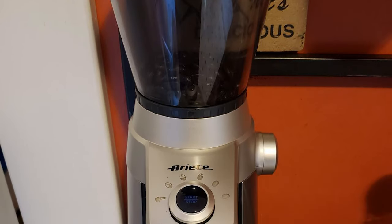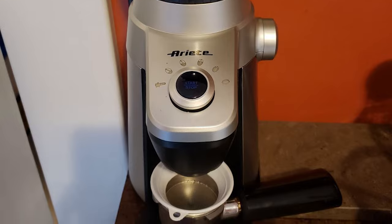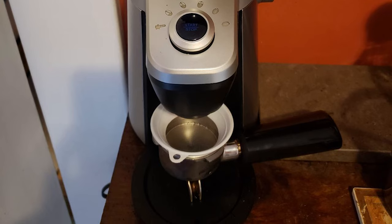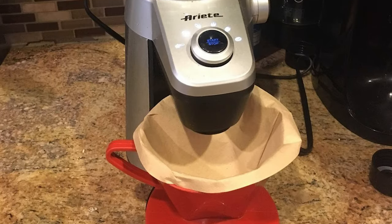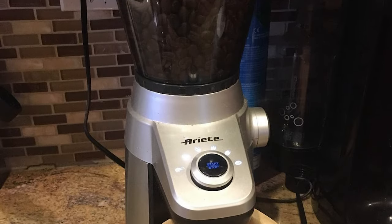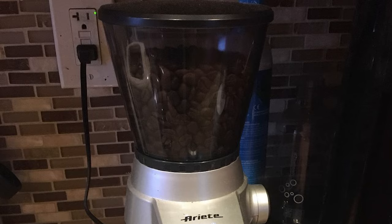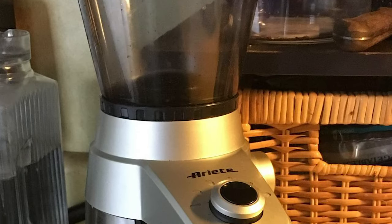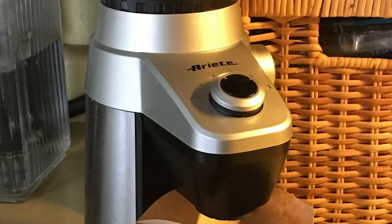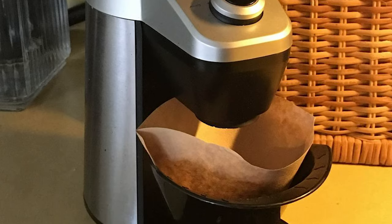This heavy-duty conical burr disc allows for ultra-fine grind and is suitable for Turkish coffee. The bean hopper can hold up to 13.33 ounces of coffee beans, and the ground coffee container can hold up to 6.5 ounces of ground coffee. This grinder measures 14 inches high, 9 inches deep, and 5 inches wide. It features a removable bean hopper — the automatic locking bean hopper can be removed with beans inside without spilling, useful for storing beans in a dark, cool location. The grinding head assembly is easy to clean thoroughly.